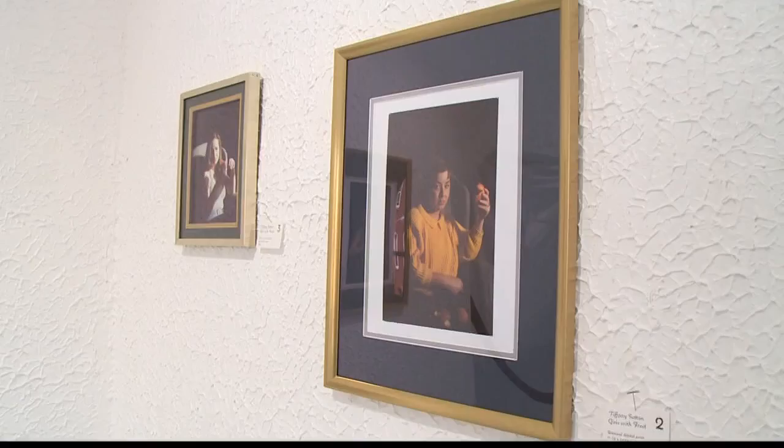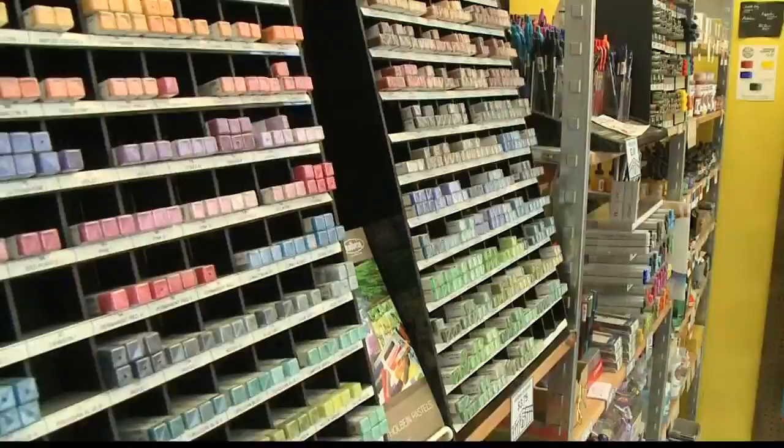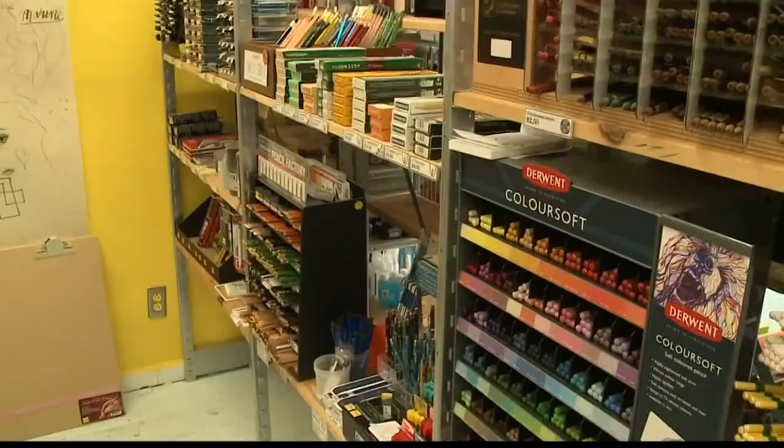There's also a gallery on the second floor — generally it's an emerging local artist. So South City Art Supply isn't just a store; it's a shopping experience, one that's more colorful than most.